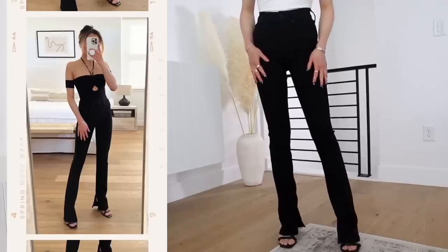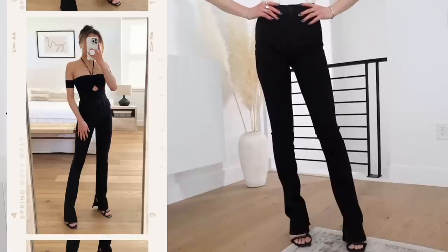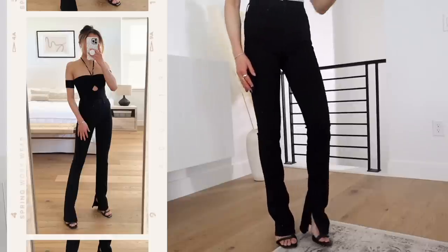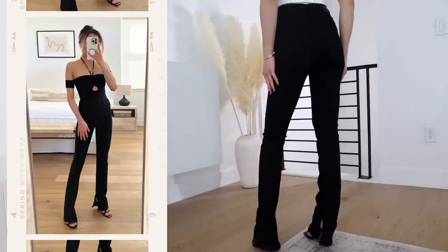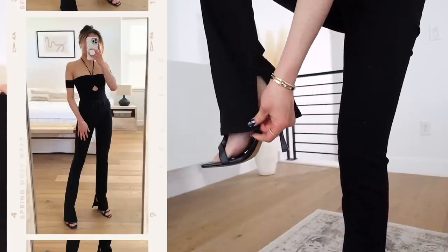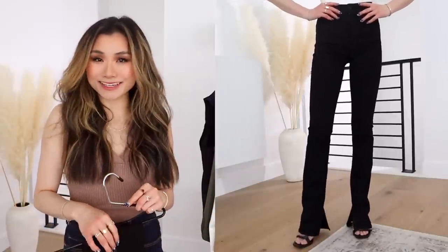Last but not least, I have these skyscraper mid-rise jeans from Express. Not necessarily business appropriate, but I just want to give a shout out because they're very similar to the last ones — a nice boot cut mid-rise jean that's so leg elongating, with vents on the sides instead of the front. Honestly, if you're in a business casual environment, these would probably pass as trousers but give you a cool edgy streetwear touch to your basic black pants.